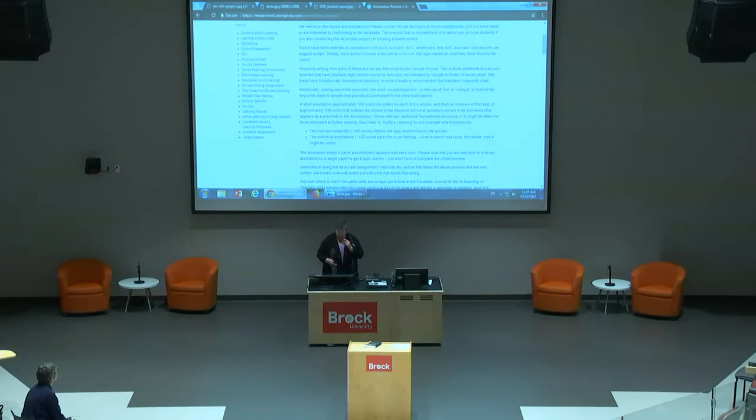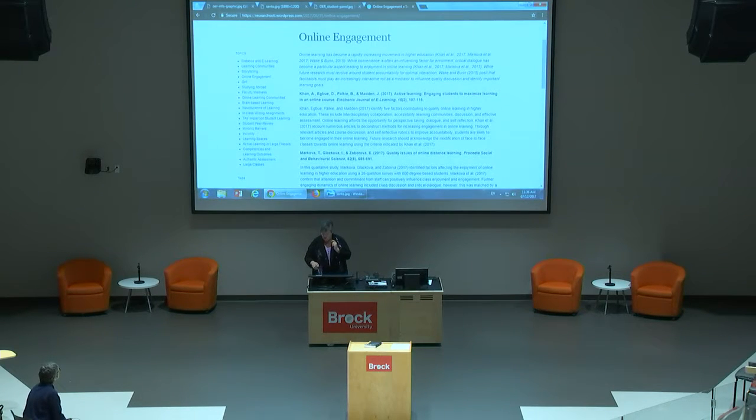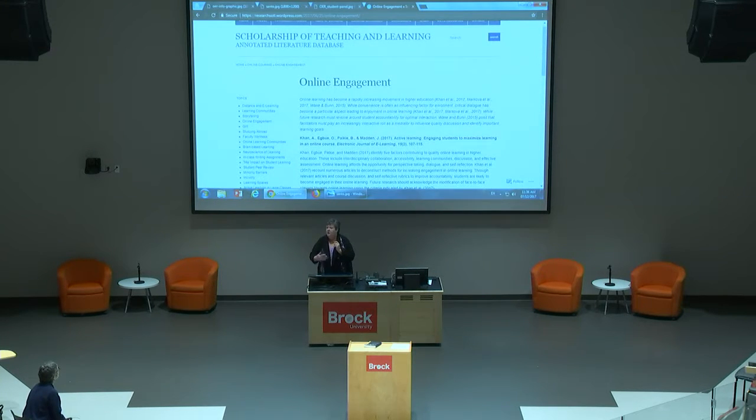Does anybody want to call out a topic they'd like to see? Online engagement — let me pull that up. So here's a hundred-word summary, what the three articles are, a few annotations, and a couple of extra readings that a student thought were important, though I want to keep it clean and simple. The intention is just to give people a starting point so they can begin reading in that area and spin off from there. Any questions?